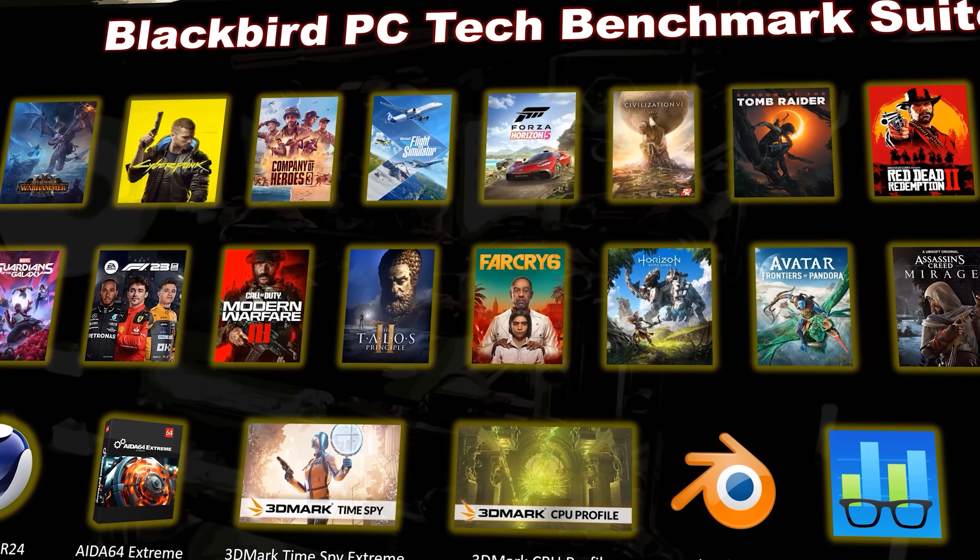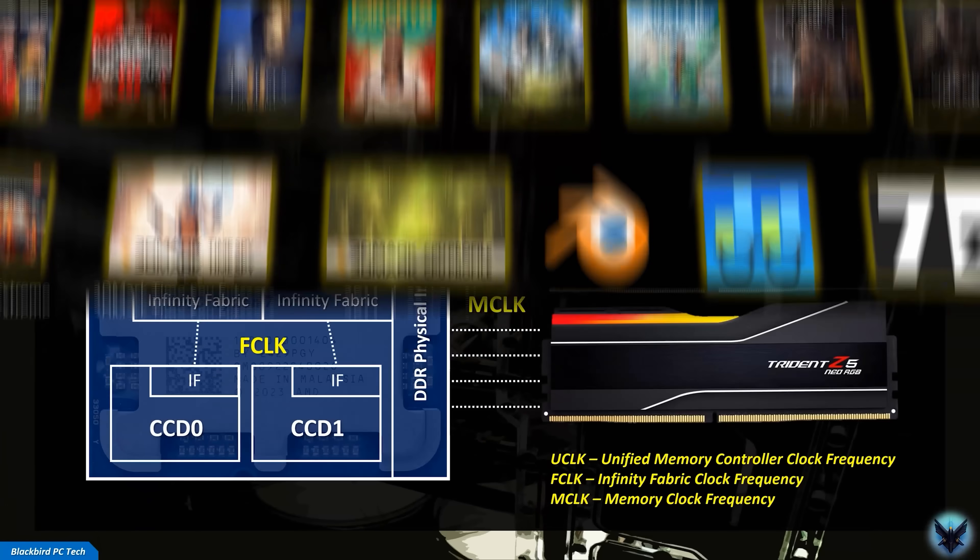In addition to showing you benchmarks across 18 games, I will also demystify core clock frequencies and show how they impact system performance. And if you stick around, I will share with you how to optimize your core clocks, something every AMD Ryzen CPU user will definitely not want to miss. It's really not rocket science, so before we jump into the benchmarks, let's first demystify the AMD AM5 platform.